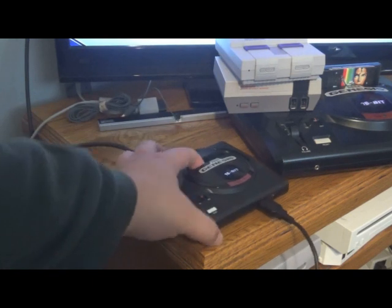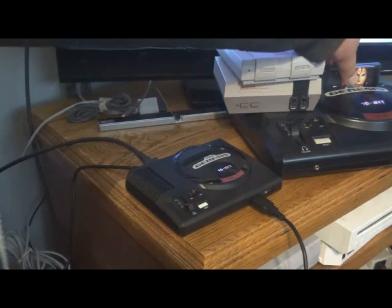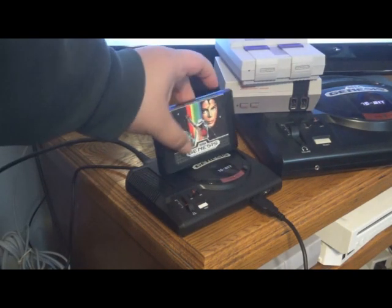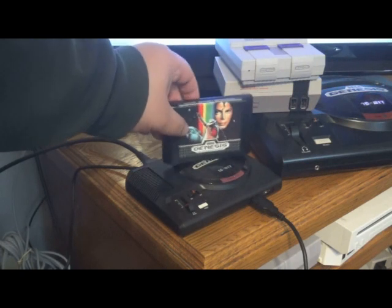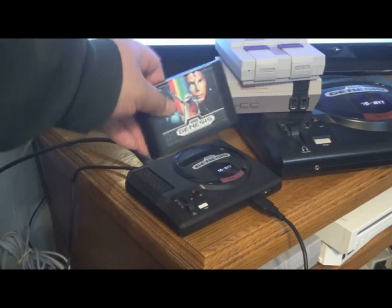You can even open the cartridge door, but of course you can't actually put any games inside it. Let's see Michael Jackson's game next to the mini - there's no way that's gonna fit in there.